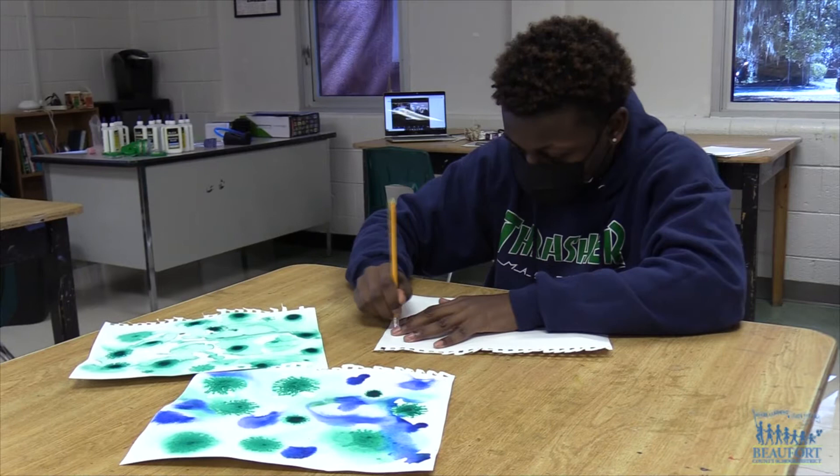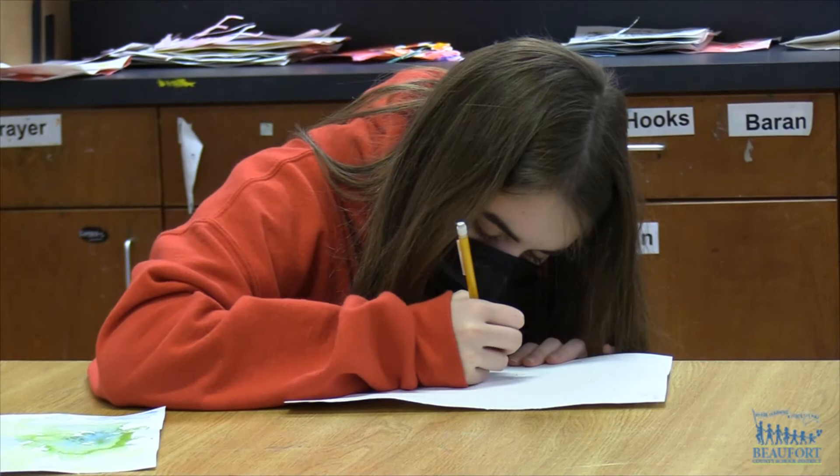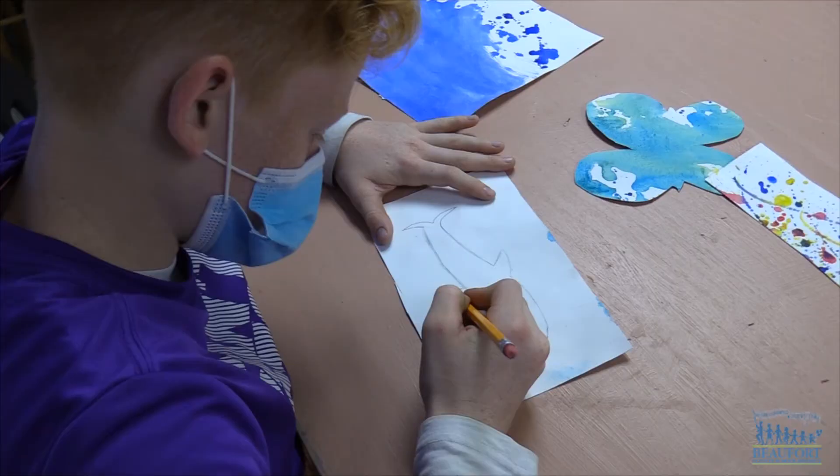To help inspire students this year, the Port Royal Sound Foundation and the Coastal Discovery Museum produced videos kids could watch to see local wildlife. The Art Center of Coastal Carolina as well as the Pat Conroy Literary Center provided additional online materials for students.